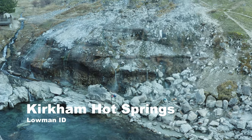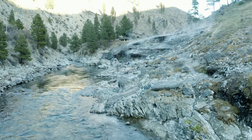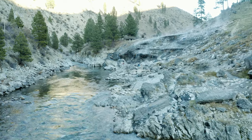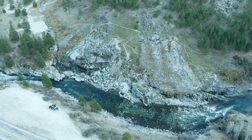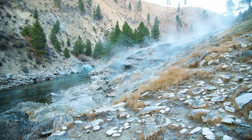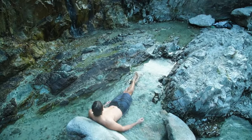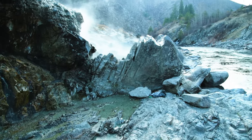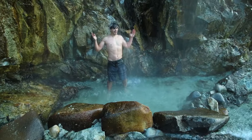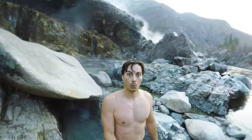Number two on our list is probably the most popular hot springs in Idaho — Kirkham Hot Springs, located on the South Fork of the Payette River along Highway 21. There's no camping at this hot springs, but it makes for a great day trip, especially if you're on your way to Stanley, Idaho. The unique part is you're sitting right on the Payette River, with hot spring water coming from above you like a hot spring shower, and if you get too hot, the river is right next to you for a cold plunge.